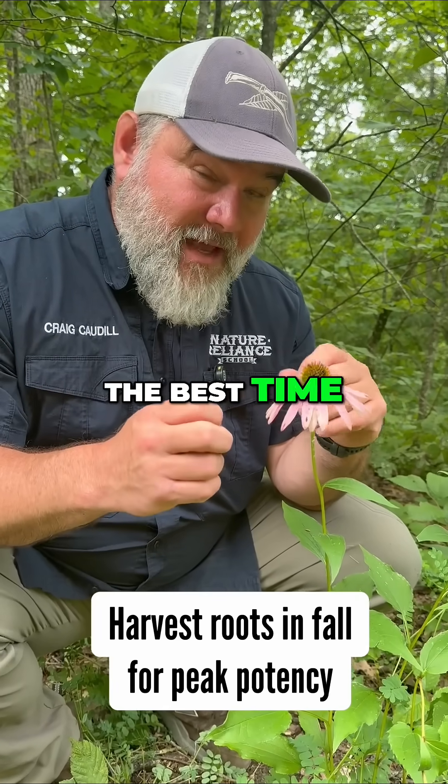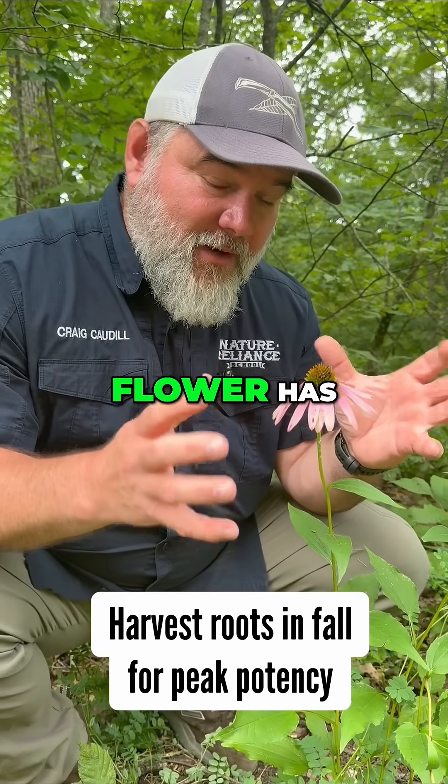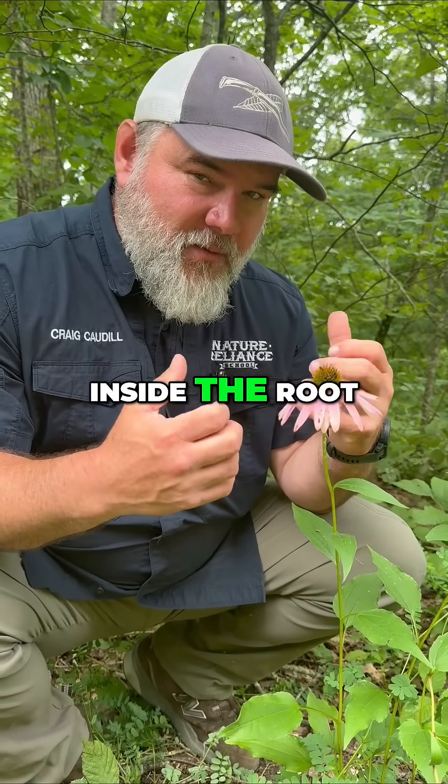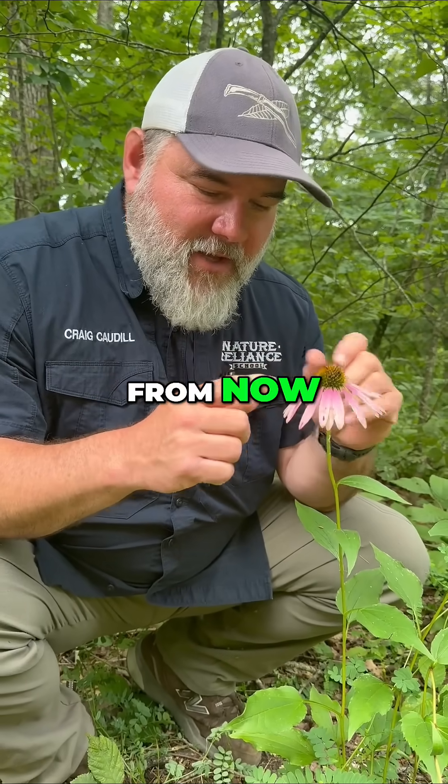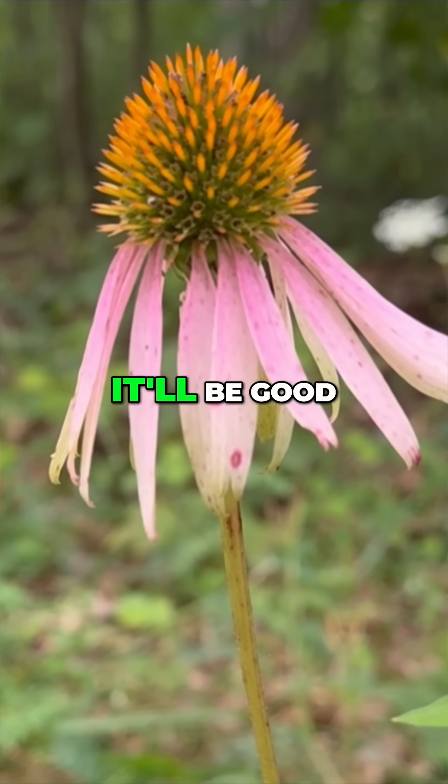With most plants, the best time to harvest a root is when the flower has fallen off — that's when you'll find most of the potency inside the root system. This is late summer; this will fall off not too long from now. You can already see it's getting discolored, so it'll be good to go.